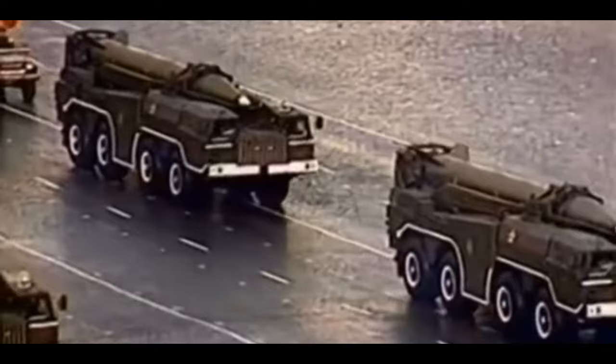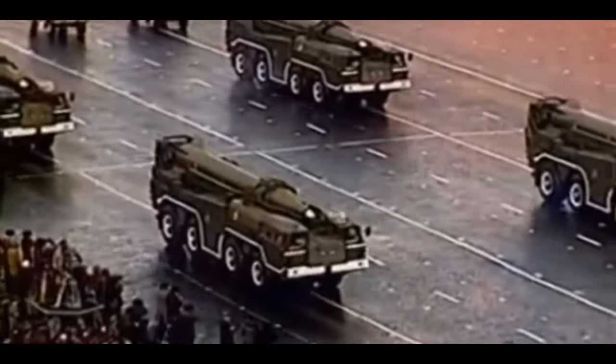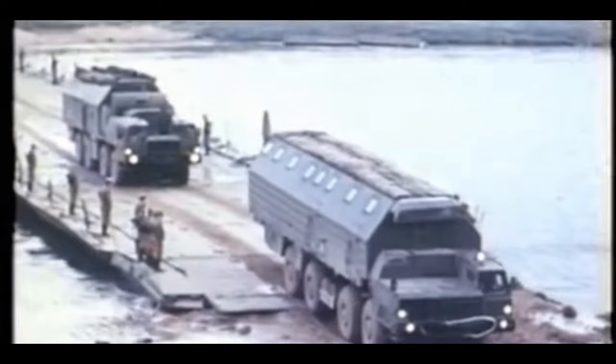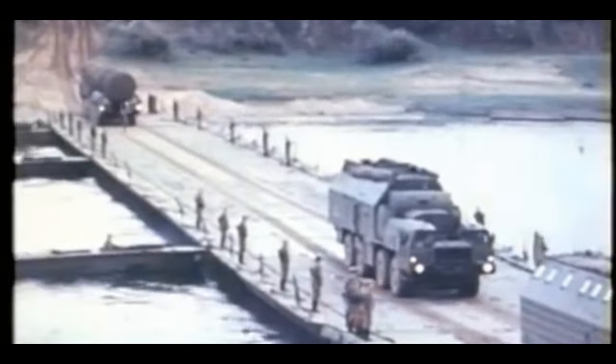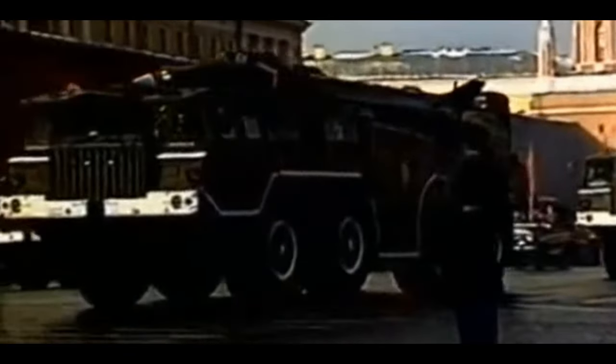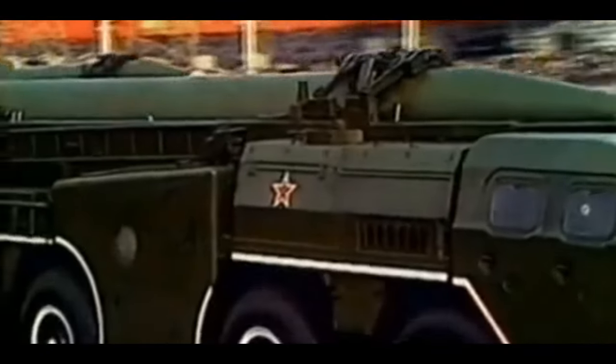The SS-1 Scud — the NATO reporting name for the R-11 and R-17 Soviet-built tactical ballistic missile. Iraq had a bunch of them, including their own custom-made ones like the feared Al Hussein used during the Iran-Iraq war. Transporting these was the Soviet-built MAZ-543 transporter erector launcher, or TELs, or Iraq's own custom-made TELs. The problem for the coalition was that these were mobile and camouflaged well — they could pop up anywhere, at any time. Shoot and scoot.